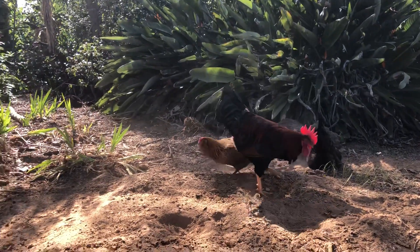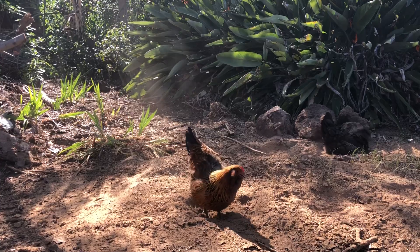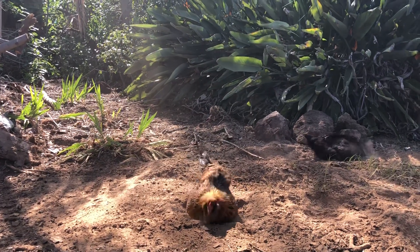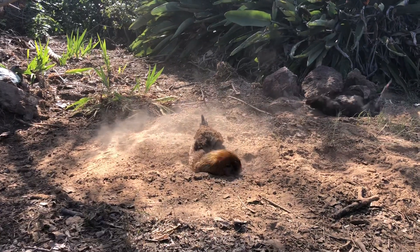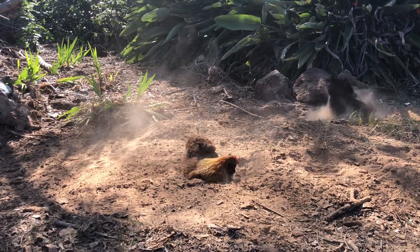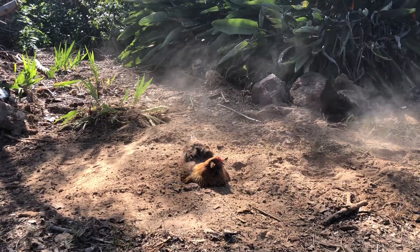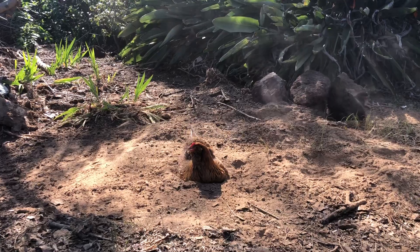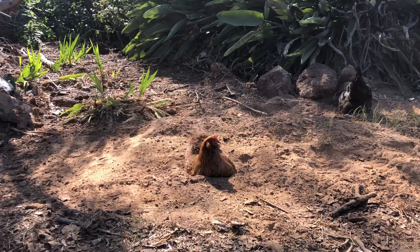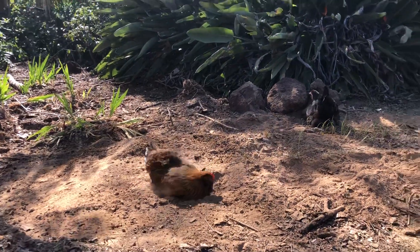Another one there dust bathing — that is Daisy. She's an Americana. They love this little spot. It's right at the edge of a little forest area of our yard. It's pretty hot today, about 90 degrees, and they're just hanging out back here in the forest.